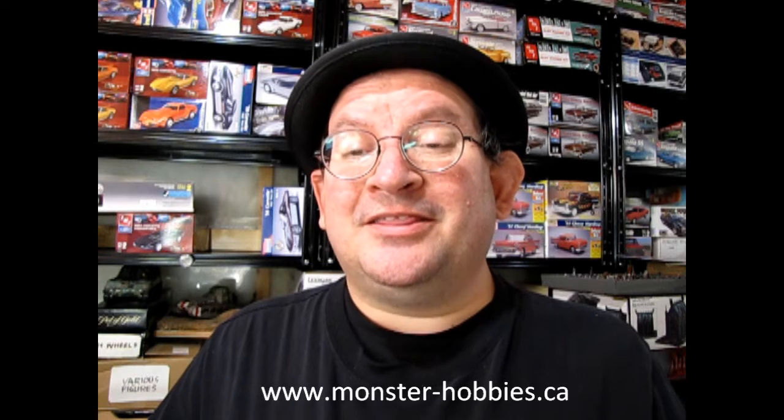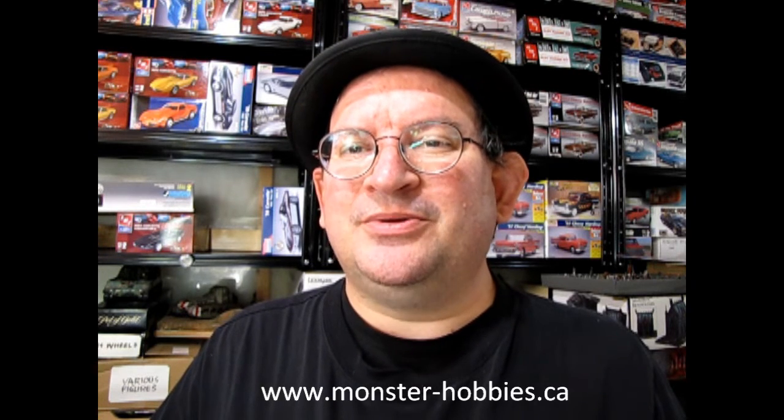So there you have it — www.monster-hobbies.ca. I've given my impression of the model, and now if you like it, you can phone our sales people and they can tell you how to get this model kit shipped directly to your house. www.monster-hobbies.ca — that's where you'll get started.